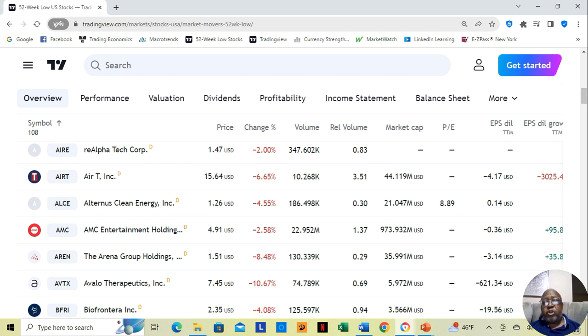But as you're going through the 52-week low list, many of these stocks are going to be cheap stocks. I'll give an example here: $1.47, $1.26, $4.91, $1.51, $7.45, $2.35.